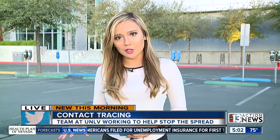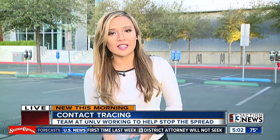Throughout this pandemic, we've been hearing about the many different ways UNLV scientists and students have been contributing to help stop the spread of coronavirus. And this morning, we are learning that a team here at UNLV is actually working with the Southern Nevada Health District to help with contact tracing on patients that have tested positive for COVID-19.